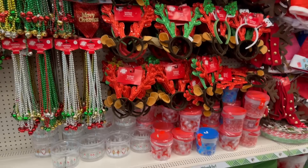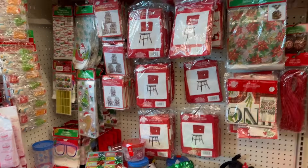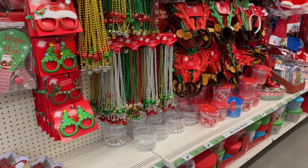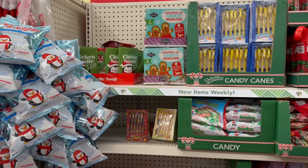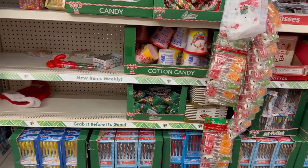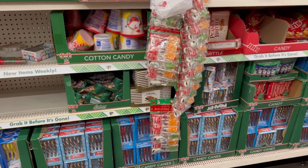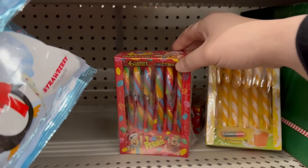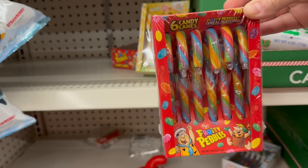I'll link my previous full walkthrough videos down in the description box in case you missed any of them. Per request, I'm flipping the camera around to show you the holiday candy finds. I did a couple walkthroughs, so those are linked below along with the newest Dollar Tree ad. They have new Christmas finds — they've got Fruity Pebbles six-pack in candy cane flavor, which is really interesting.